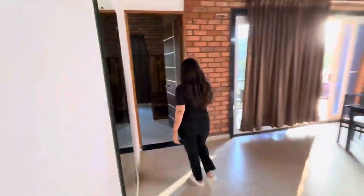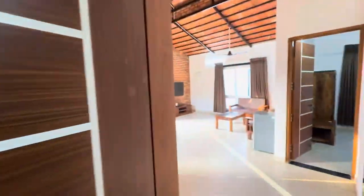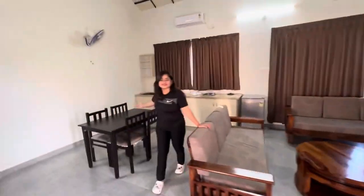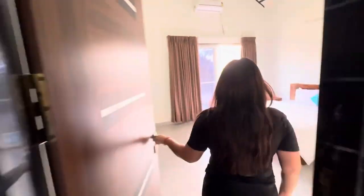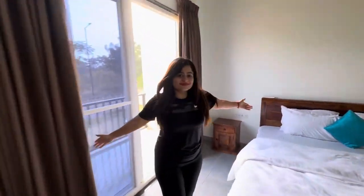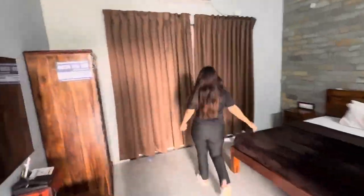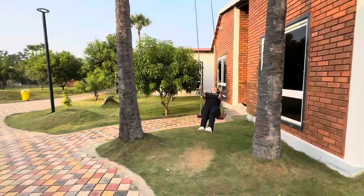Their rooms are so neat and clean and they have all basic and luxurious amenities. Then they have Sunflower Suites cottages for 3 people, Lavender Wooden Single Bedroom for 2 people, and Tulip Single Bedroom Cottages for 2 people. They also take care of your special requests, for example an extra bed in the room.